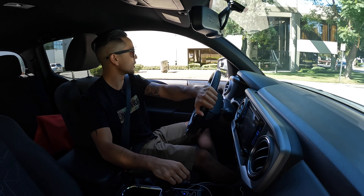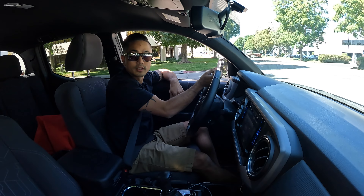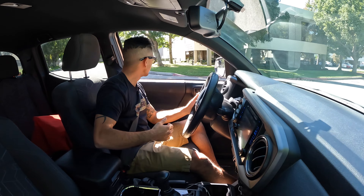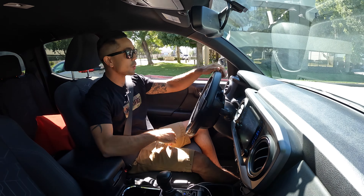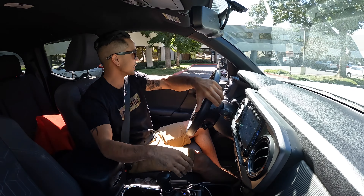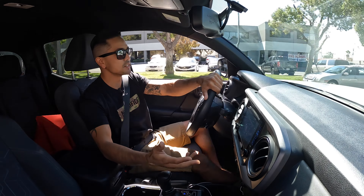I primarily just use my truck for commuting — nothing too crazy. I don't really go off-roading too much. The most I'll probably do is go camping. I do go on off-road trails but nothing like mud, rock crawling, or heavy mudding. I don't really do any of that stuff and don't plan to.